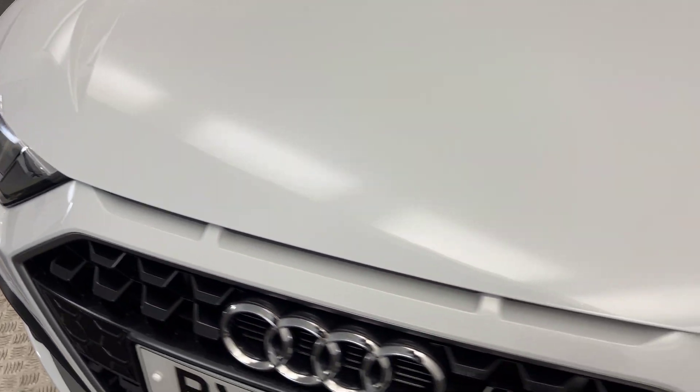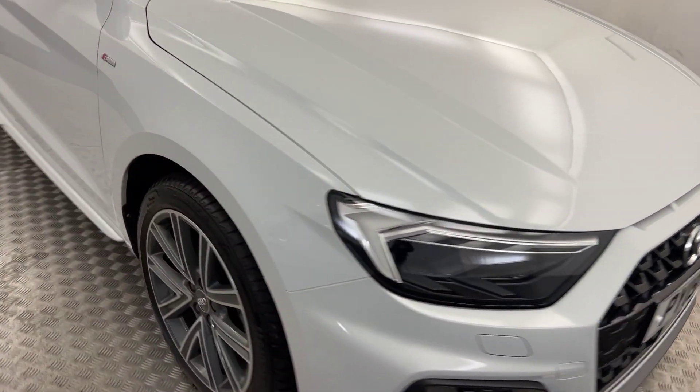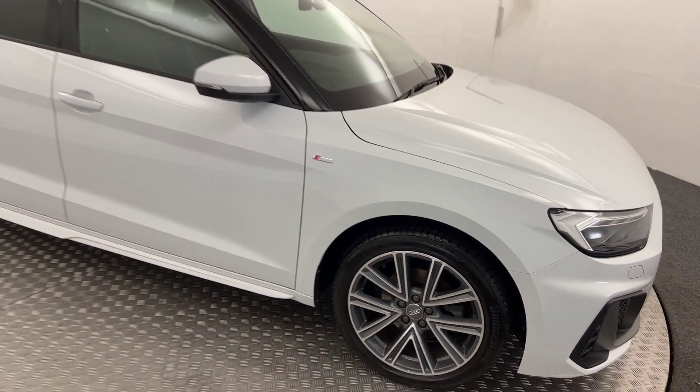As you can see, it has fantastic paintwork all the way around. You've got LED daytime running lamps. Coming around to the side, these nice little diamond cut alloy wheels — all of these are in perfect condition.